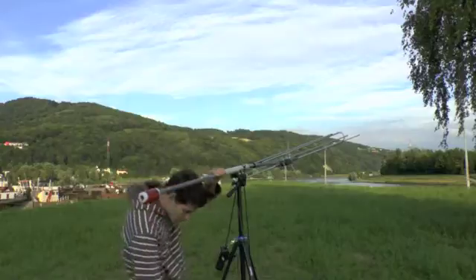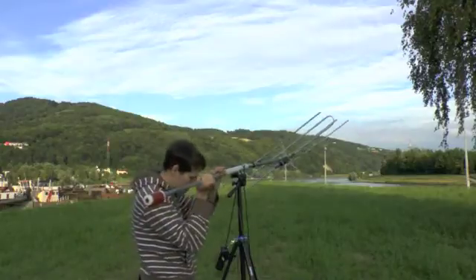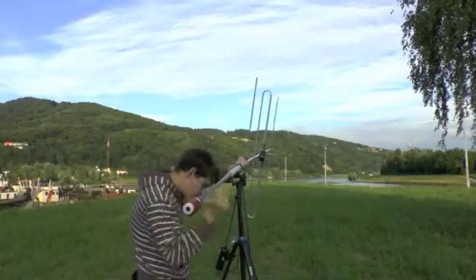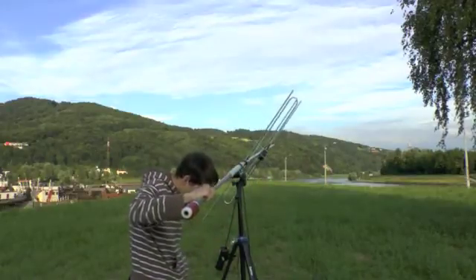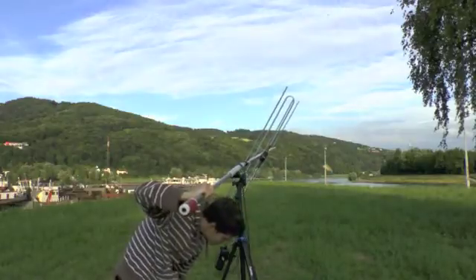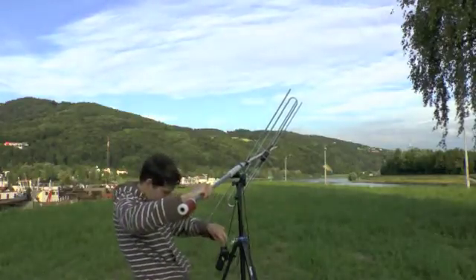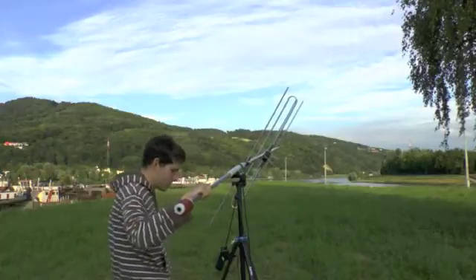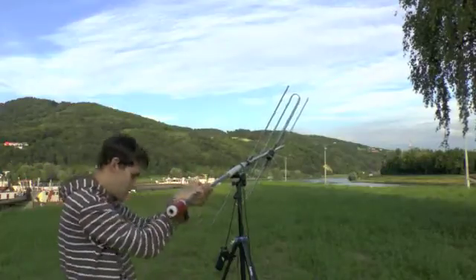I actually talk to my wife almost every day through the internet. We have a thing called IP phone where I can call her. It's only one way — I can call her but I can't receive phone calls. And once a week, we can also do a two-way video communication with the camera so that we can see each other. Over.